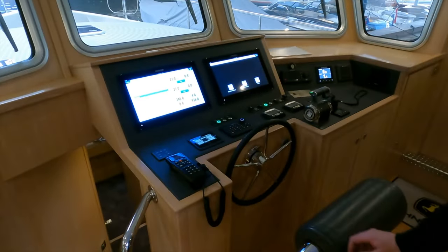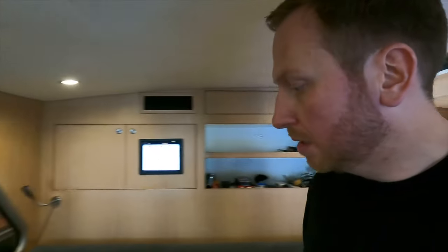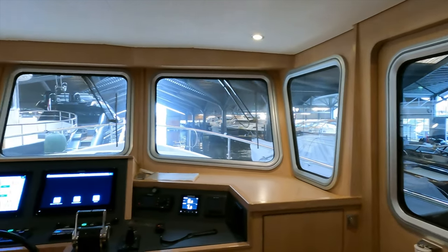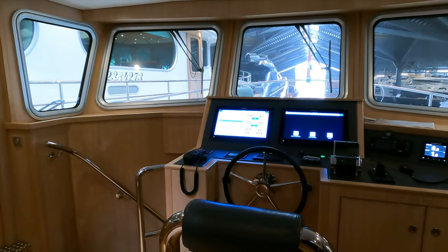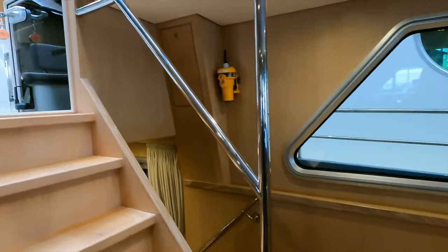Personally, if this was my boat, I'd prefer to have a seat at the helm just so I could sit and admire the view. When you're motoring on autopilot you don't always need to be at the helm, but sitting on the L-shaped seating you can imagine motoring along with a great view through those big windows.